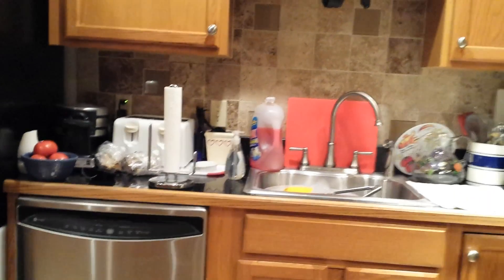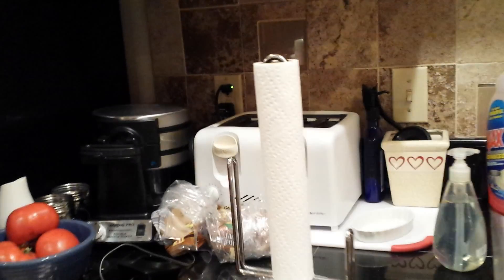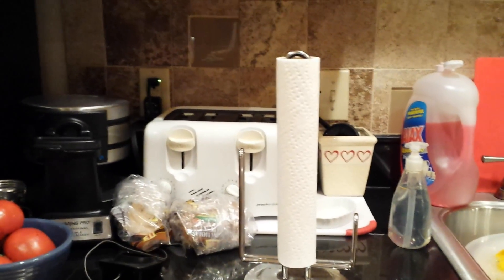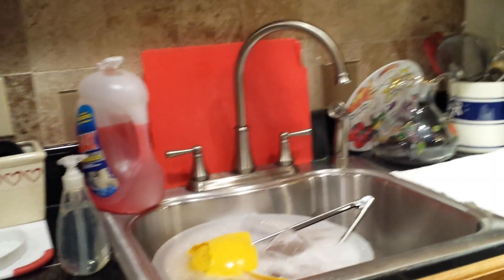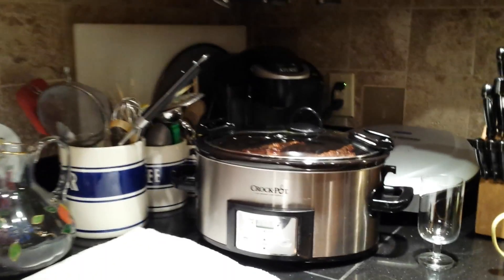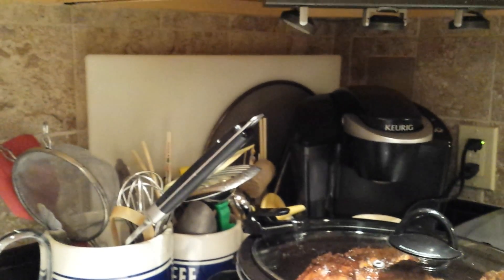Hey, this is day one of decluttering my house. I have to apologize — I got 10 kids so you're gonna hear a lot of chatter in the background. Anyway, I have clutter on my countertop, just a few dishes in the sink that I need to finish washing. I have to find a faster place for all this. My crock pot — I'm cooking some ribs in here — and I need to declutter all this stuff.